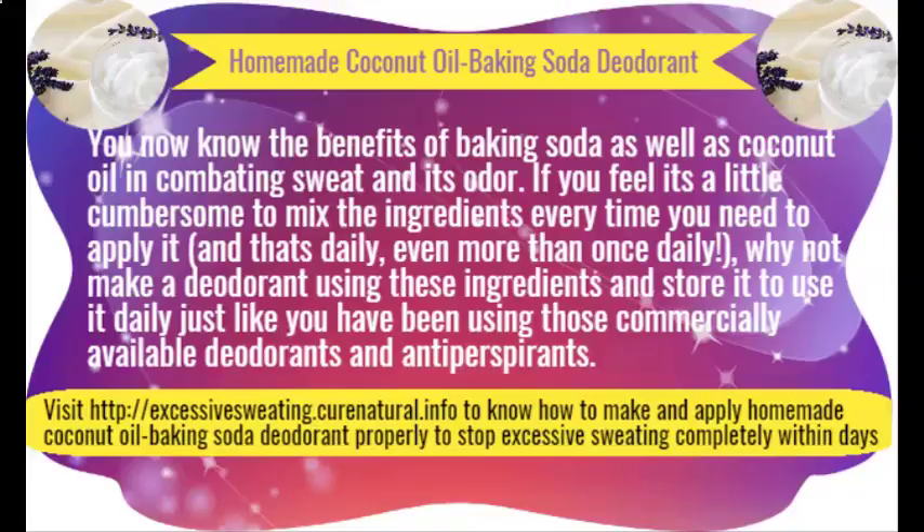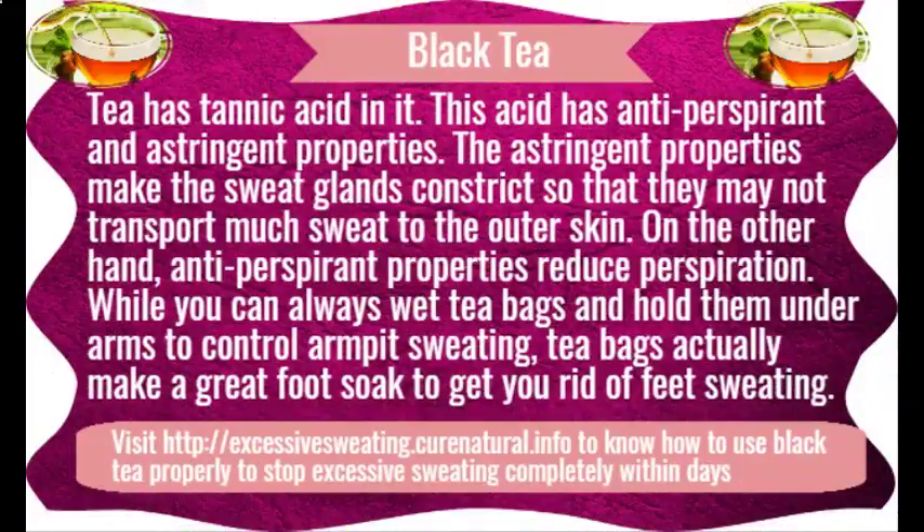Lemon for sweaty armpits. Lemons have been traditionally used to control sweating. Their citric acid eliminates bacteria and their pleasant fragrance works as a natural deodorant. However, you should not use lemon before stepping out in the sun as it will then give you dark underarms. You may apply it at bedtime.